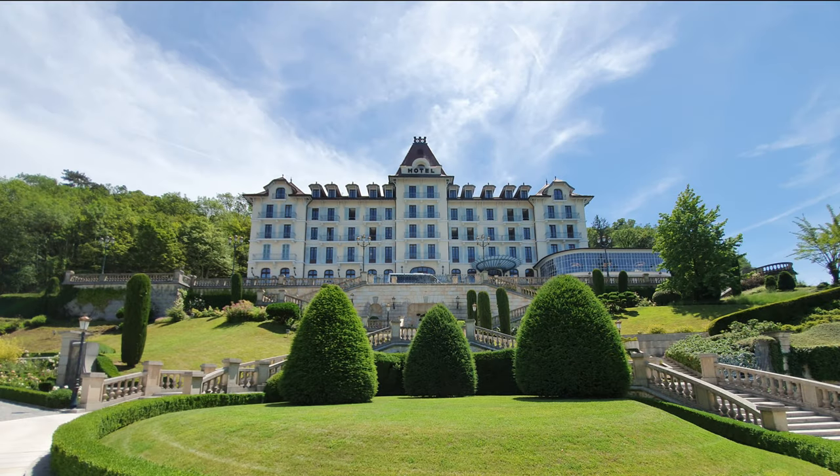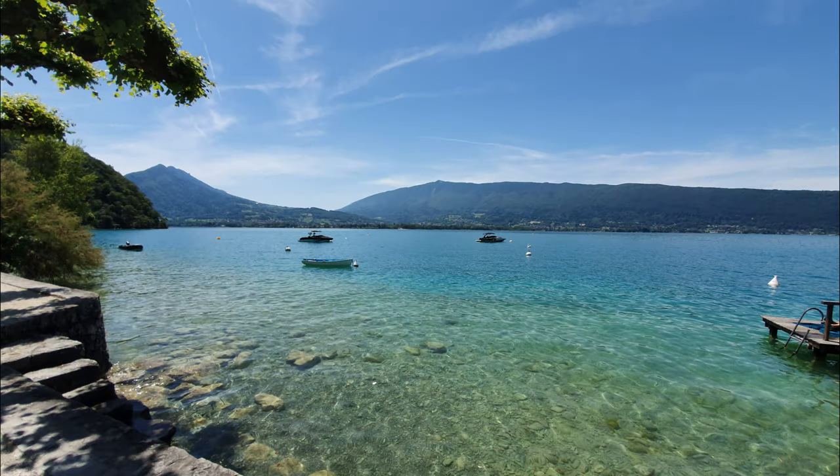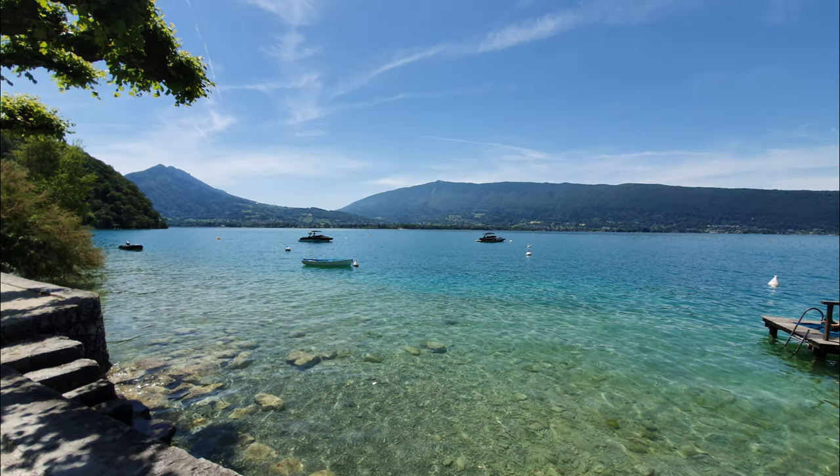S.T. Dupont booked us into a lovely hotel overlooking Lake Annecy, so here it is. And yeah, this lake is looking almost tropical.